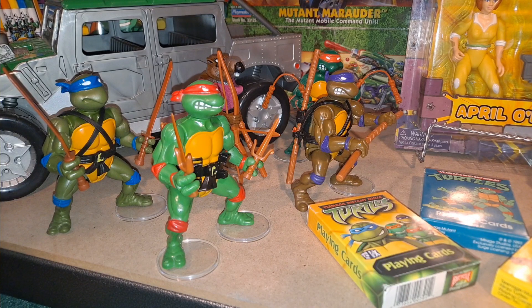Hello everyone, and welcome back to the channel. Today we're going to take a look at Teenage Mutant Ninja Turtles. Turtles on a half shell — Turtle power!